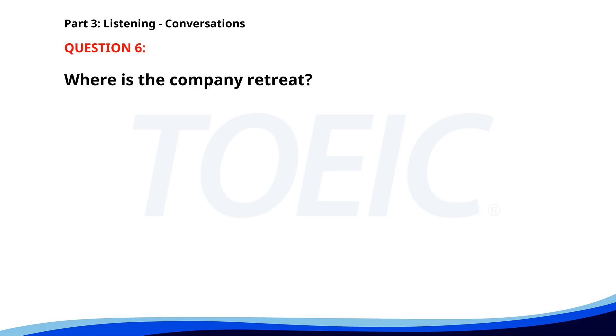Number 6. "Where is the company retreat this year?" "It's at the Lakeside Resort." "That sounds relaxing. Do we need to prepare anything special?" "Just bring casual clothes and your swimsuit." Where is the company retreat? A. Lakeside Resort. B. Mountain Resort. C. Lakeside Hotel. The correct answer is A. Lakeside Resort.